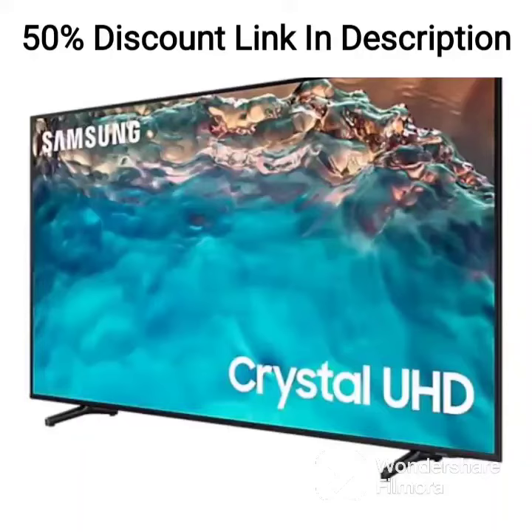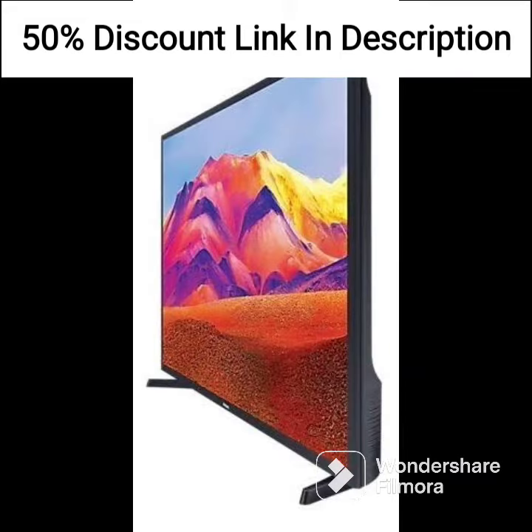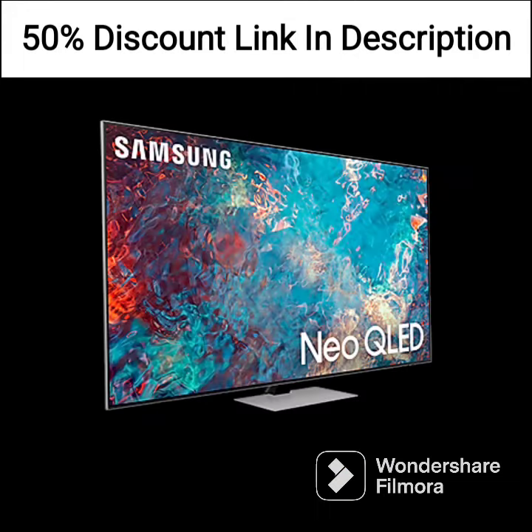The Samsung 32-inch LS32BM80PUWXXL is a 4K UHD smart monitor that comes with a wireless webcam, smart TV apps, TV+, Office 365, Dex, Apple Airplay, Bluetooth, IoT, speakers, and remote.